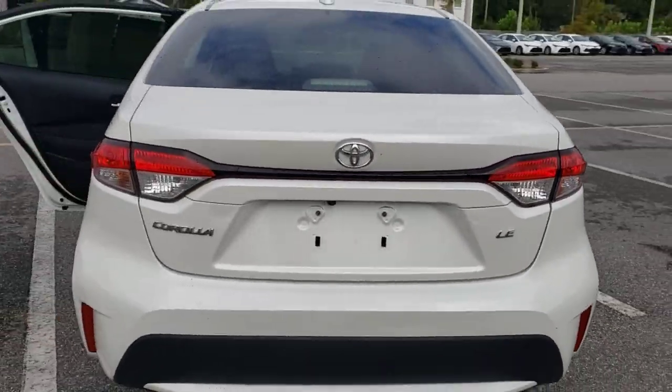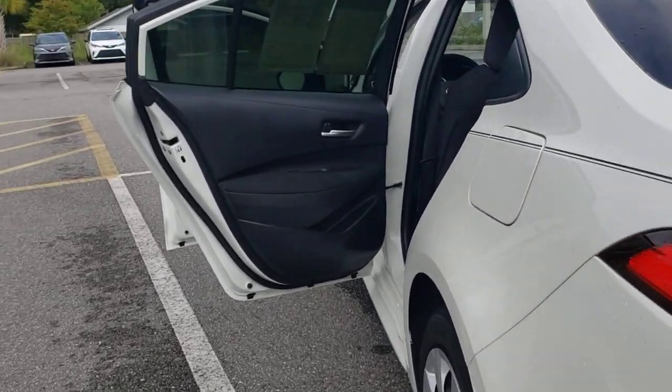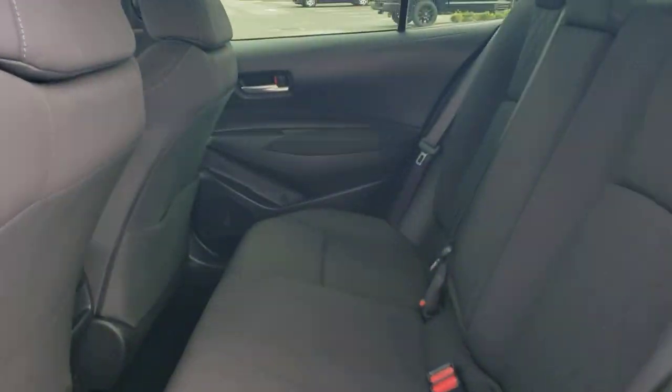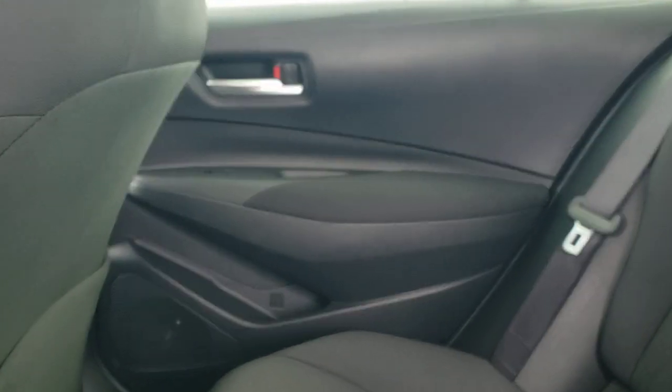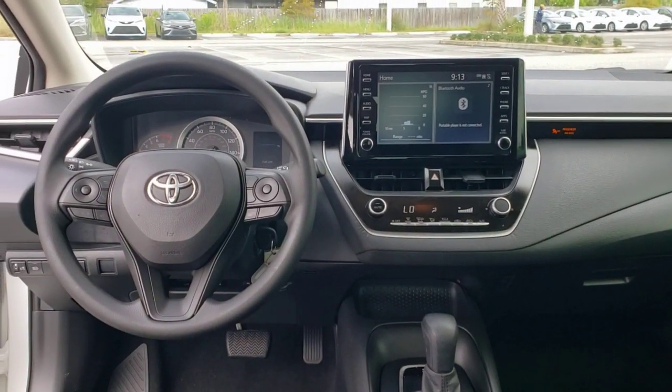Take a closer look at this vehicle. Its design and features represent an outstanding value. These are just some of the great options this vehicle comes with: electronic stability control, trip computer, bucket seats, power windows, four-wheel disc brakes, and power steering.